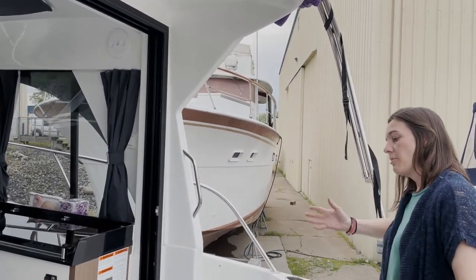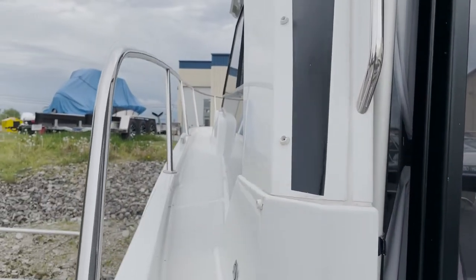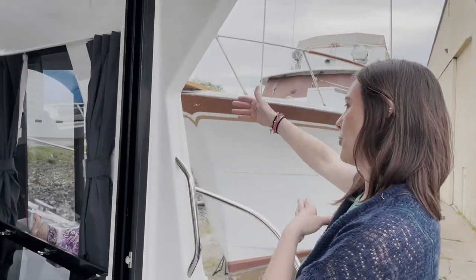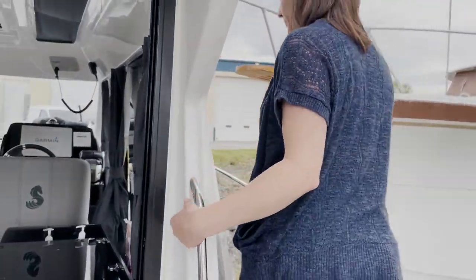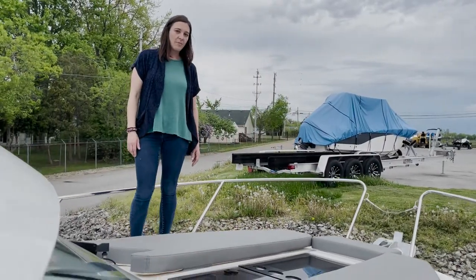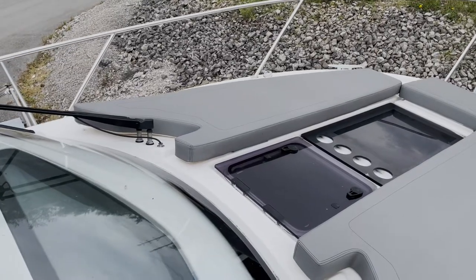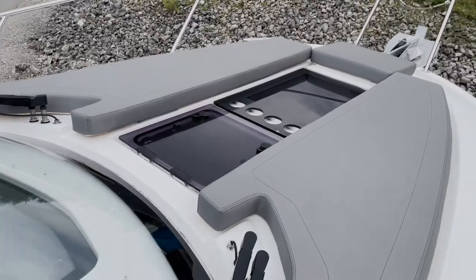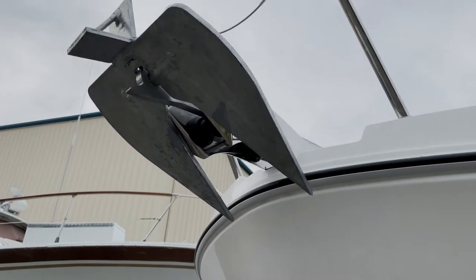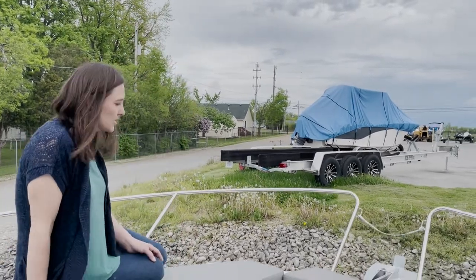We have easy access out to the bow on either the starboard or the port side. The cabin slightly offsets to the port side, making it nice and easy — you have a little more room, a nice high rail to get out this way. At the bow, we have sun pads, a nice comfy space to lounge in the sun and hang out. We have cup holders, a windlass, and remote controls for the windlass here as well. Just a nice spot to hang out.